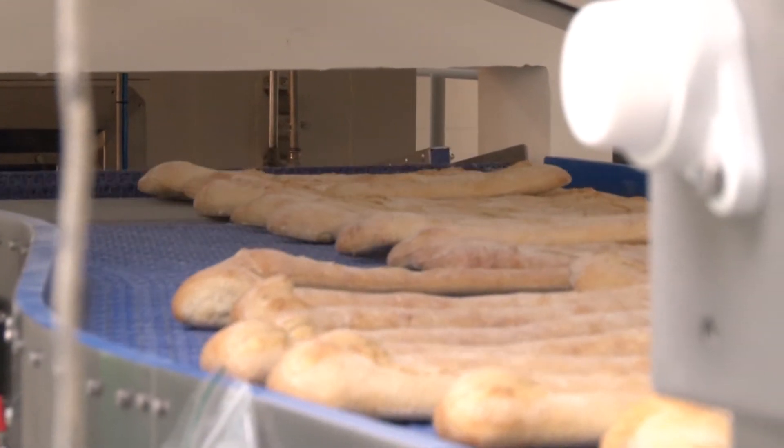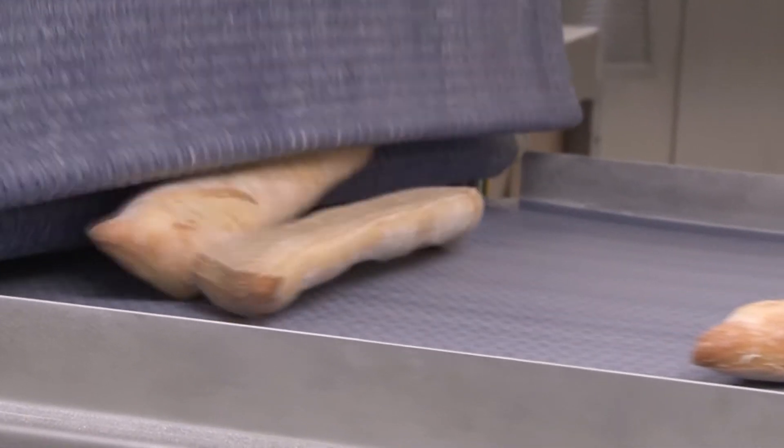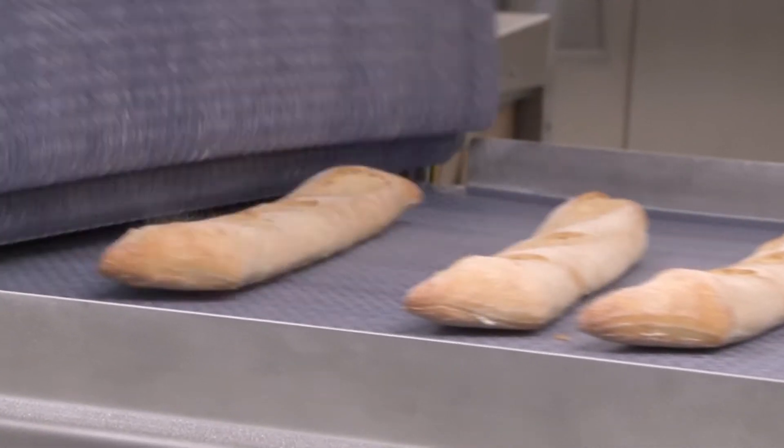The products are transported from the upstream freezing compartment on a conveyor belt in random orientation — sideways, at an inclined angle, or upside down.